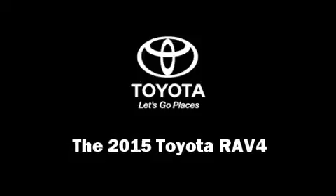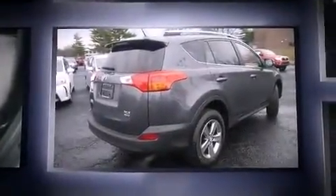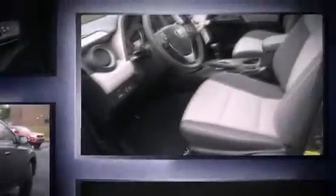Take command of the road in the 2015 Toyota RAV4. Smooth gear shifts are achieved thanks to the efficient four-cylinder engine, and for added security, dynamic stability control supplements the drivetrain. Toyota infused the interior with top shelf amenities.